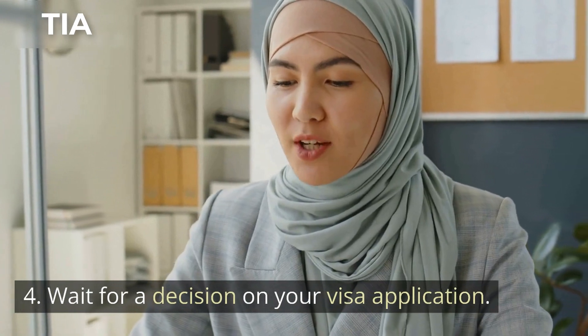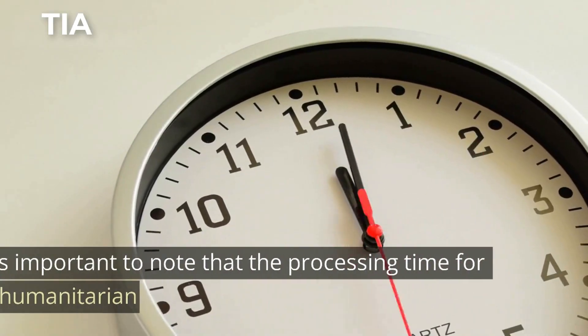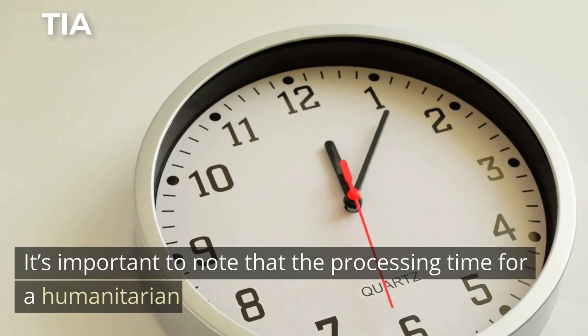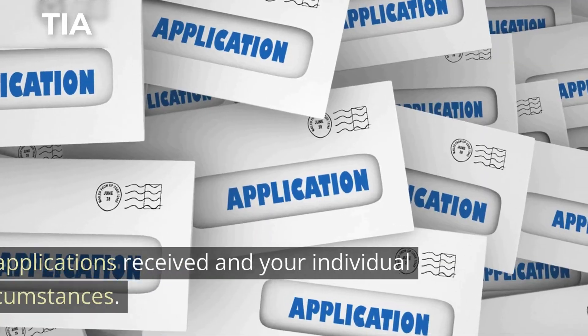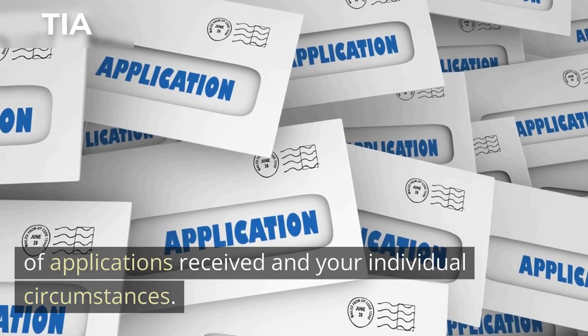4. Wait for a decision on your visa application. It's important to note that the processing time for a humanitarian visa can vary depending on a number of factors, such as the number of applications received and your individual circumstances.